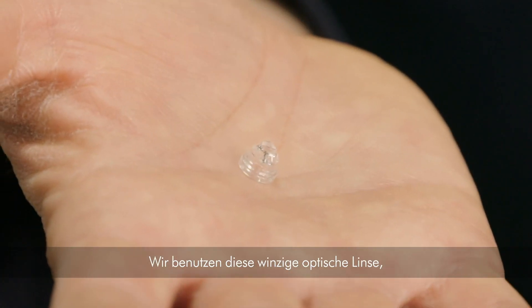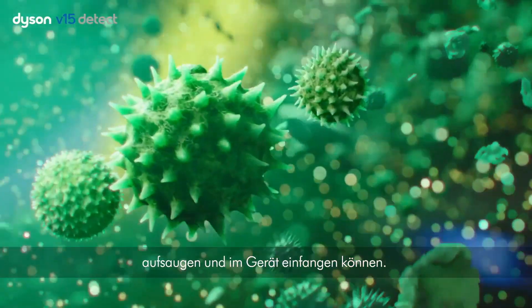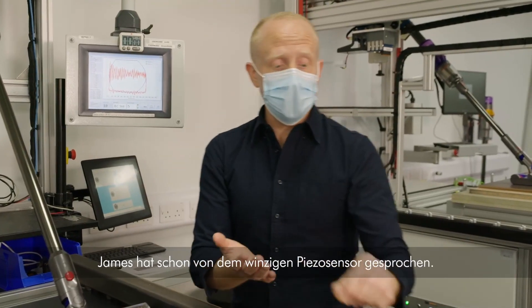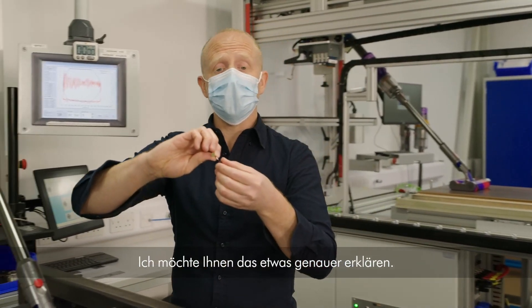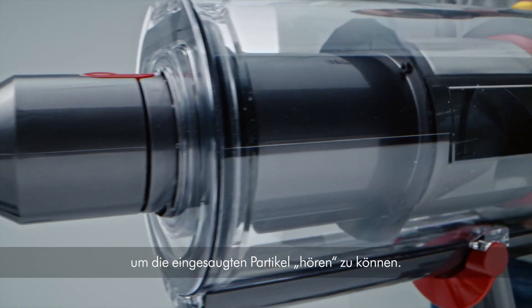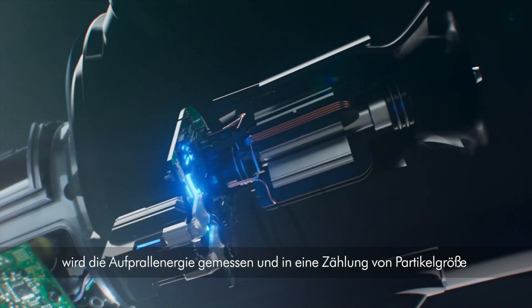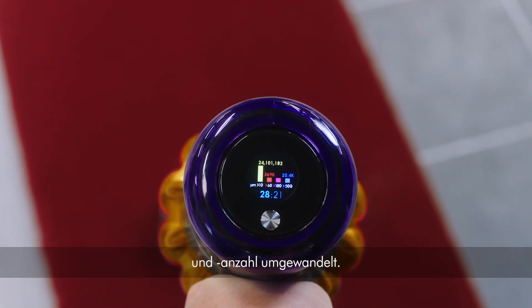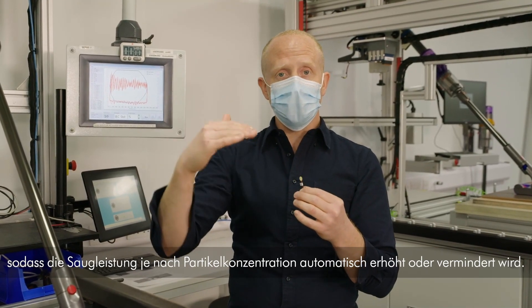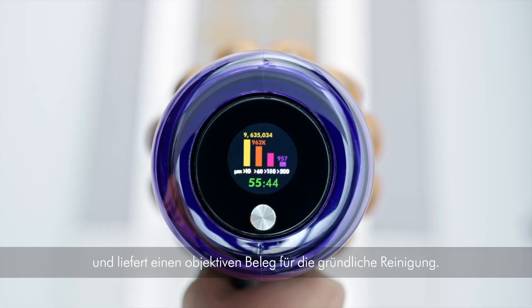Using this tiny optical lens, the technology allows you to illuminate fine dust particles, pick them up and capture them inside the machine. We've integrated a piezo sensor into the heart of the Dyson to listen to particles entering the machine. When particles hit the sensor, we measure their impact energy and convert this into a count of particle size and quantity. We've added intelligence to auto mode so it automatically ramps suction up and down depending on particle concentration. This information is displayed on an LCD screen in real time to give scientific proof of a deep clean.